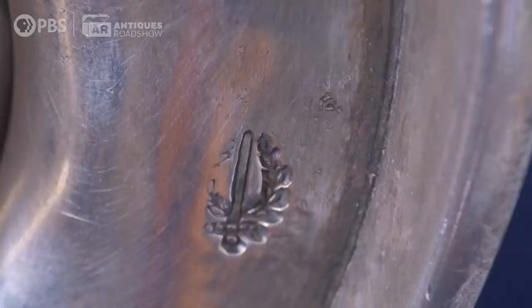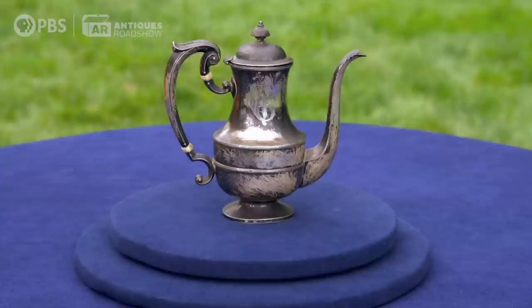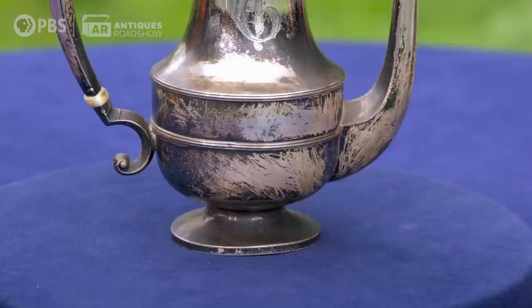This laurel wreath and the sword — that's the mark for Wilcox and Wagner. It's a company out of New York City, and they made silver objects, trinkets, vanity items. And then in 1900, another company, Watson, they were commissioned to make hollowware — which this is called hollowware — for Wilcox and Wagner.